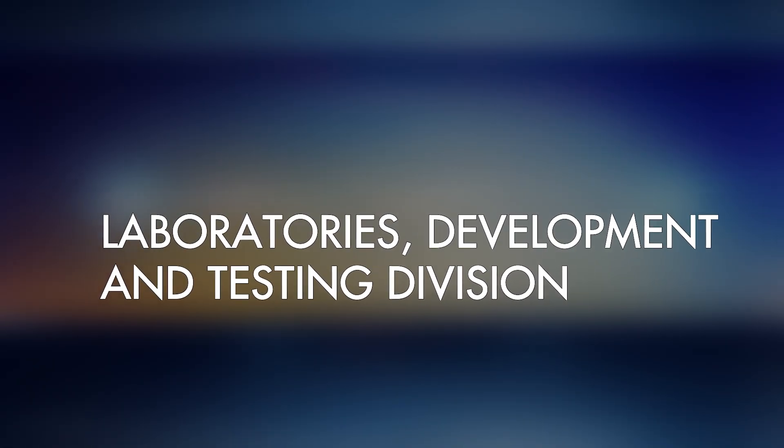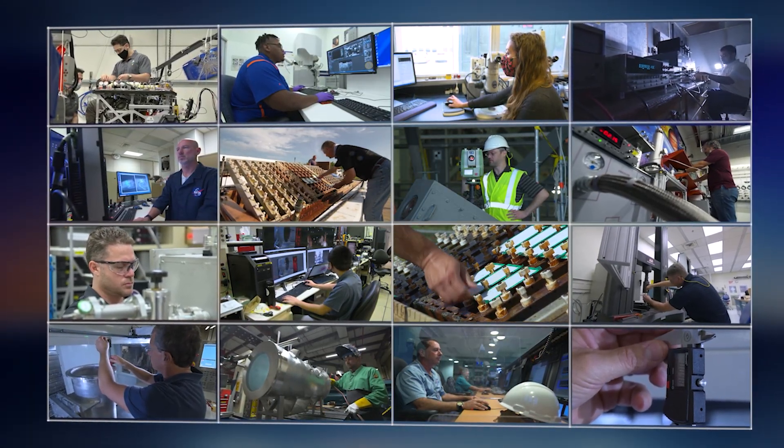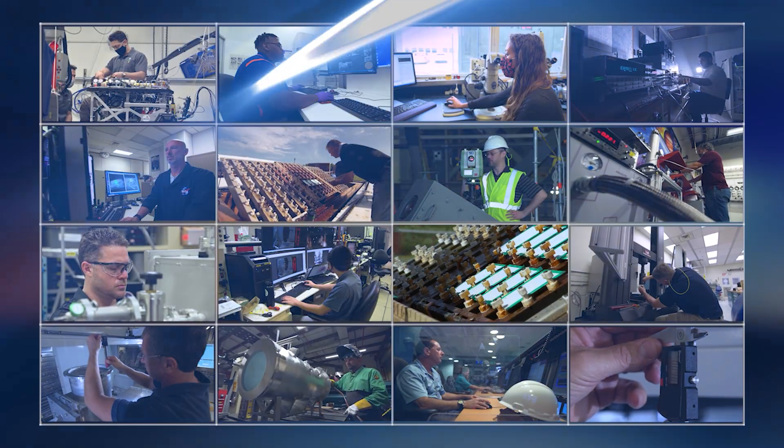NASA Engineering is the go-to for testing and innovation, offering more than 20 unique laboratories with cutting-edge equipment and the ability to build and test prototypes like nowhere else.